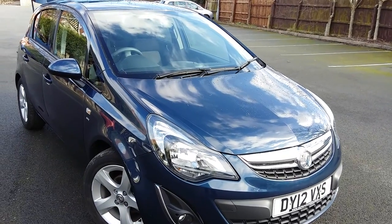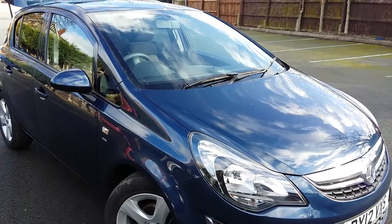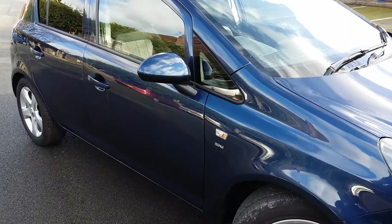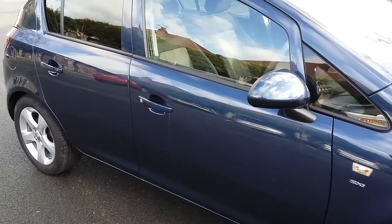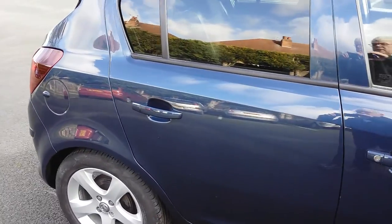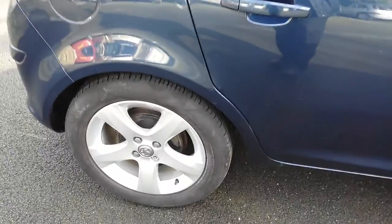Hi everybody, here we are able to offer a Vauxhall Corsa 1.4 SXI model, finished in a lovely blue metallic, with no dents or scratches down the car, and nicely spoked alloy wheels.